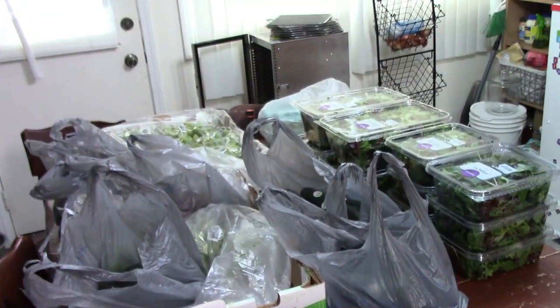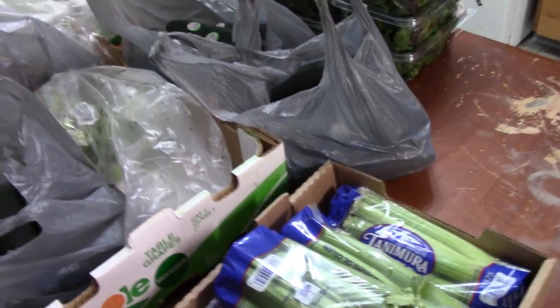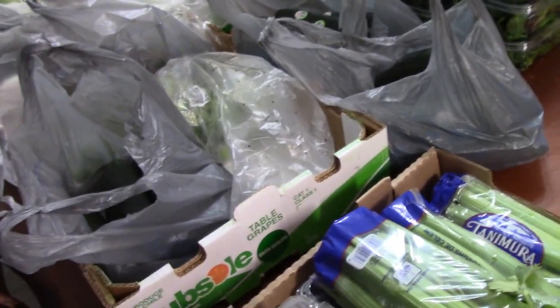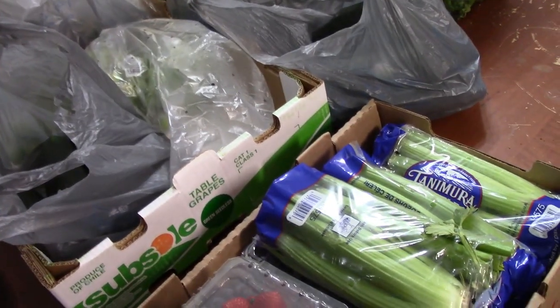Here is today's food truck haul. In this video I'll go over how we learned about it and how you can see if there is one in your area for you to check out.